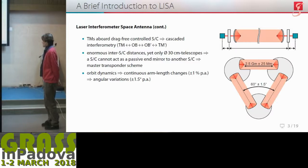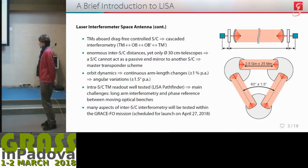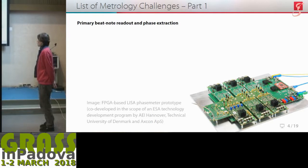Orbit dynamics give rise to continuous arm length changes on the order of plus or minus one percent, as well as angular variations of 1.5 degrees over the period of a year. The intra-spacecraft test mass readout has been well tested, as proven by the overwhelming success of LISA Pathfinder. The remaining challenges are basically long-arm interferometry and phase reference between two moving optical benches within one spacecraft. Many aspects of inter-spacecraft interferometry will soon be tested within the GRACE follow-on mission, which is scheduled for launch in late April of this year.